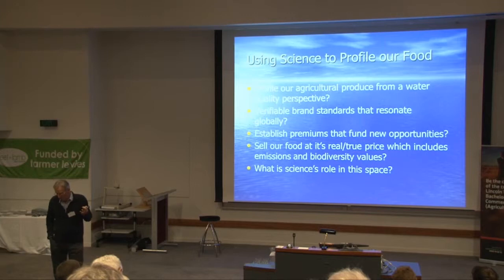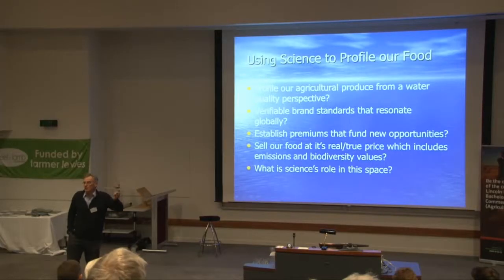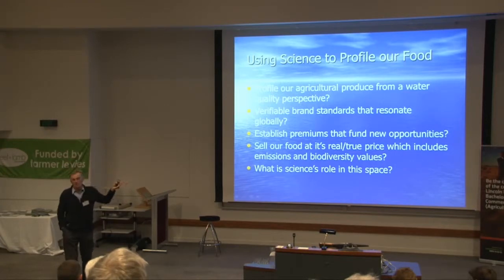Going back to those two broader thoughts, this is what I need science to start thinking about. Can we come up with a way of profiling our agricultural produce such that we can put hand on heart and tell our customers around the world the impact we're having on water quality? Can we do it in a way that's verifiable and will resonate globally, such that we can extract a brand value or premium for doing so? Put another way — we've got to start selling our food at its true price. We've sold our food way too cheap for the last hundred years, we haven't included the environmental costs, and we've mortgaged the environment because of it. At some point we're going to have to pay that mortgage back, and that issue is in front of us now. So the bigger question for science is: if you accept that, what is science's role in that space going forward?